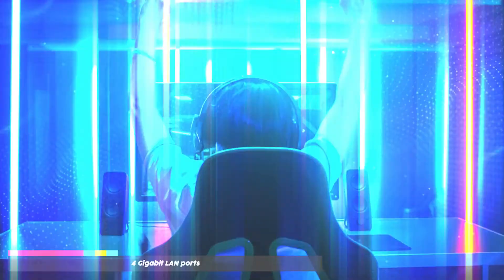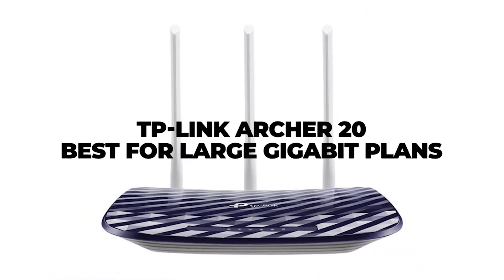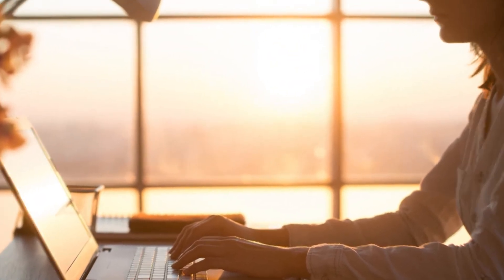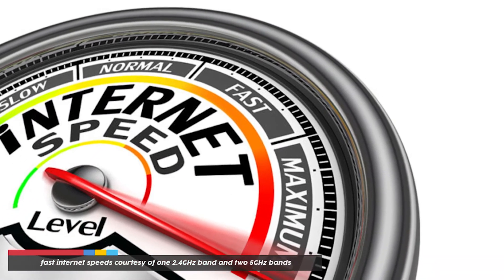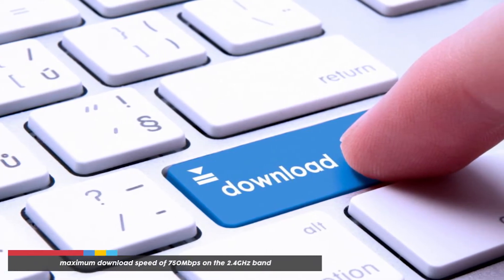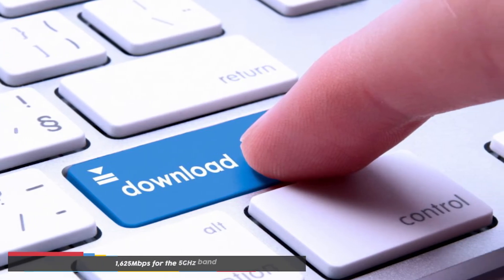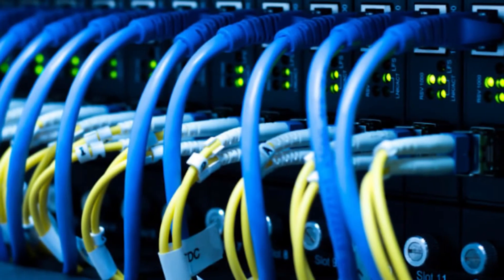The TP-Link Archer 20 is the best for large gigabit plans. It is tri-band, giving you fast internet speeds courtesy of one 2.4 GHz band and two 5 GHz bands. With these bands, you can achieve a maximum download speed of 750 Mbps on the 2.4 GHz band and 1625 Mbps on the 5 GHz band.